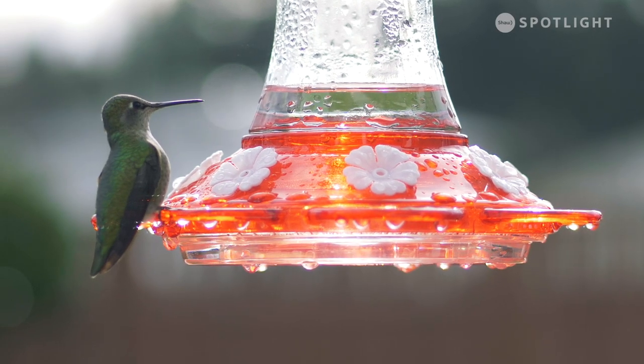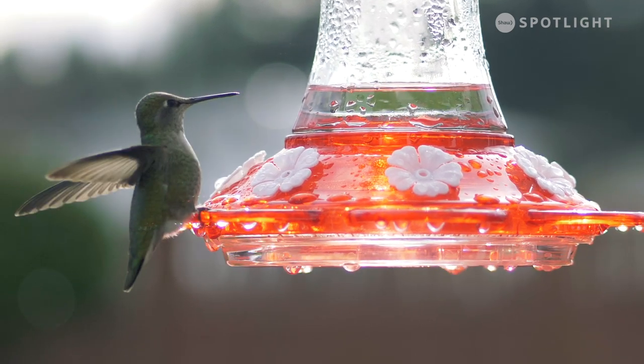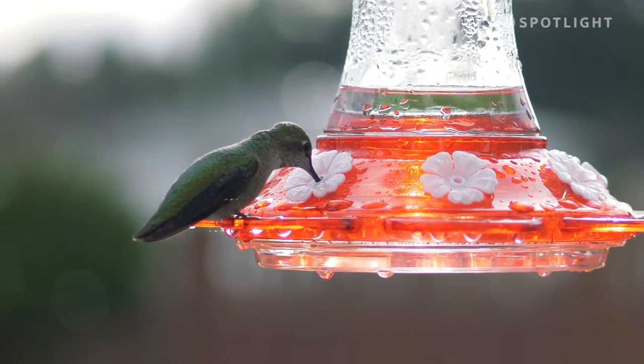Carefully prepared sugar water can fuel a hummingbird's high-octane lifestyle. During flight, its wings beat 40 to 50 times per second, while their heart beats 1,200 times a minute.